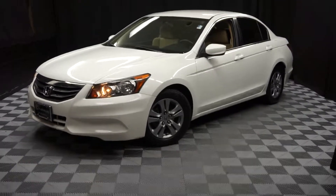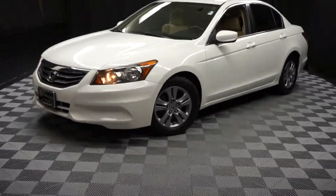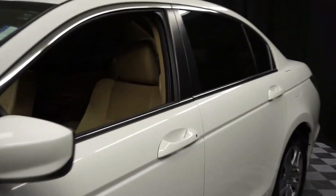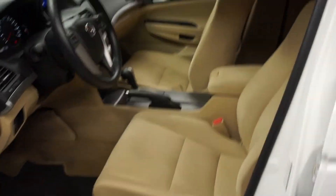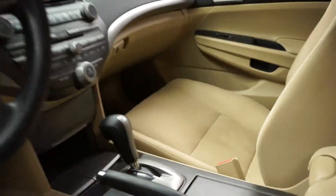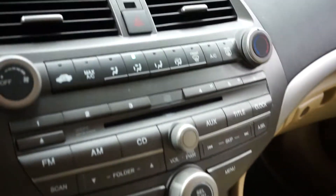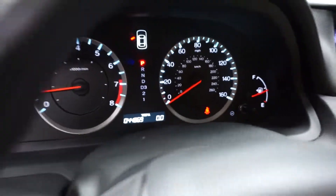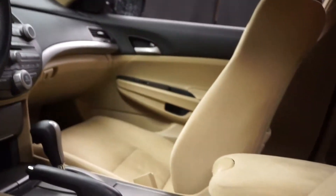All right, car shoppers. Welcome back to Lexus of Wilmington. Just traded in is this 2012 Honda Accord. This one is white. It's got tan cloth interior, power bucket seats. It's automatic, CD, cruise control — only 44,000 miles.